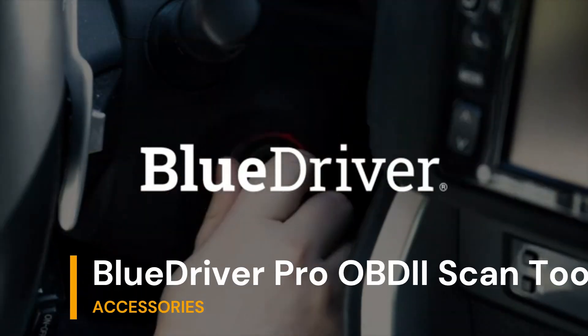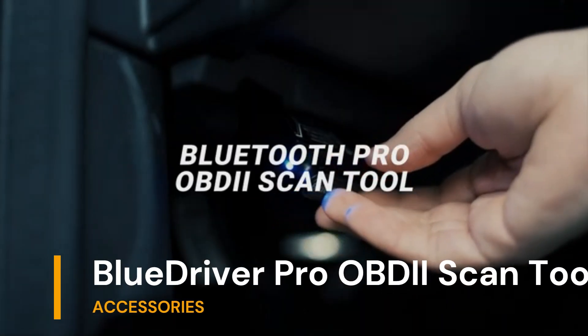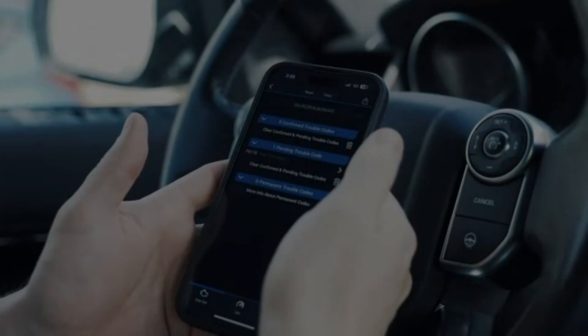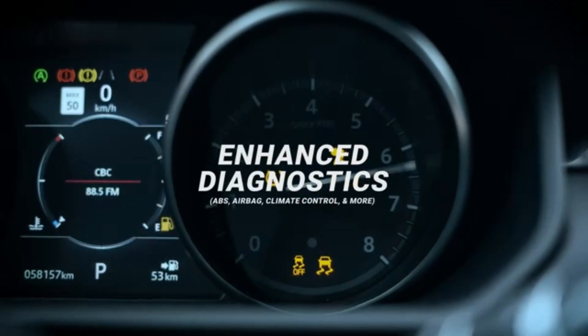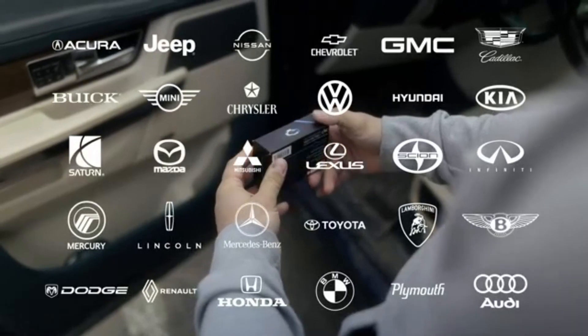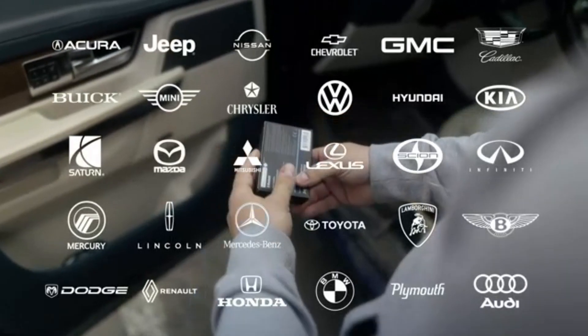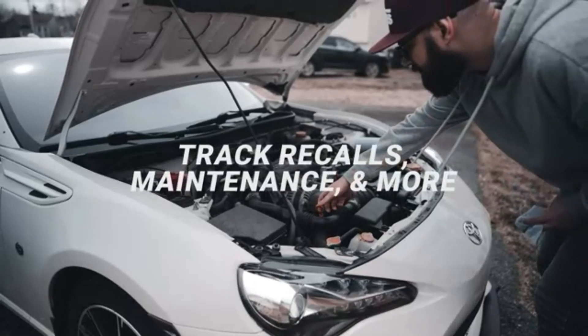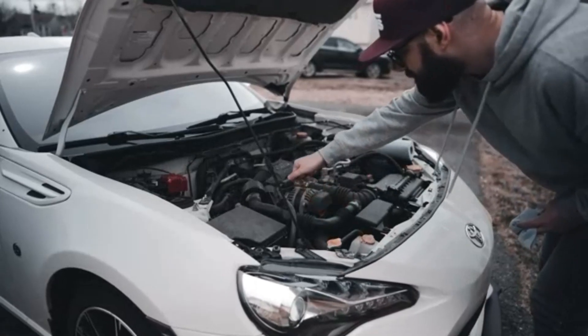Now, let's dive into the world of car diagnostics with the BlueDriver Bluetooth Pro OBDII Scan Tool. This isn't your average code reader — it's like having your personal mechanic right at your fingertips. Compatible with both iPhone and Android devices, this tool changes the game. The standout feature? It's wireless and Bluetooth enabled. No more dealing with messy wires; it connects seamlessly to your phone or tablet.